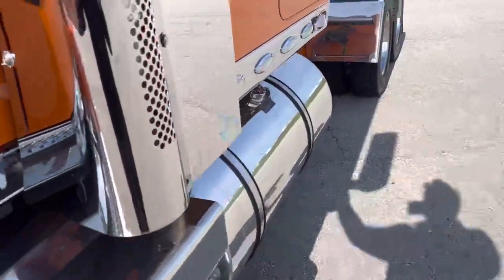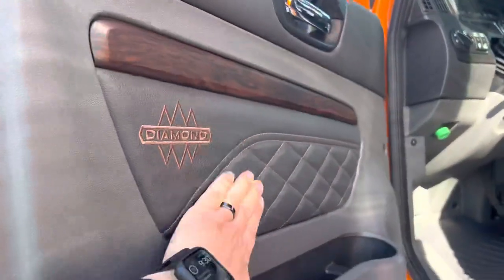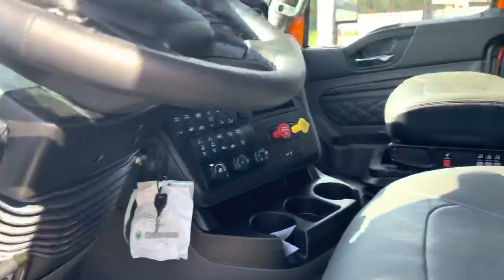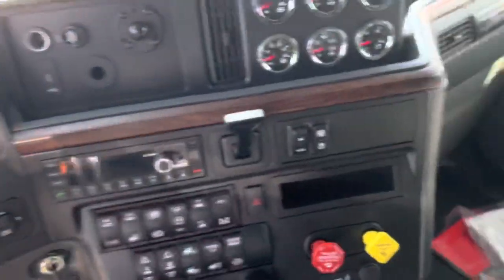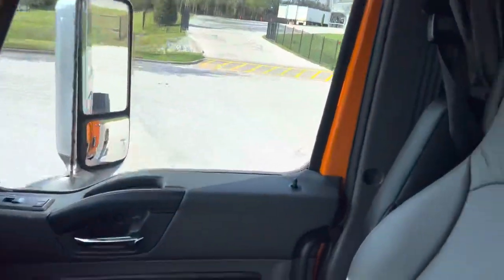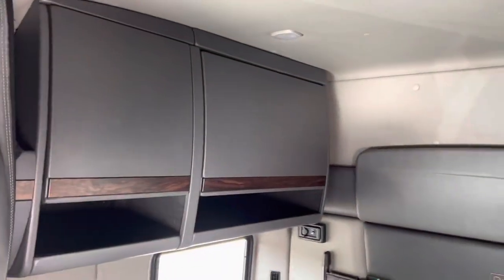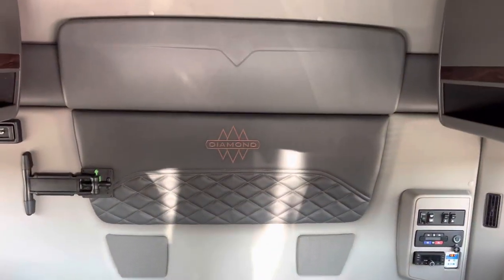The interior on this one is really nice. It's the diamond trim package — you've got all the leather door panels and leather seats. Very nice air ride seats on both sides. This one only has 1,100 miles on it, so it's brand spanking new. You've got all the compartments up top and storage in the back. Everything is still in the wrapping — diamond trim package, very clean truck.